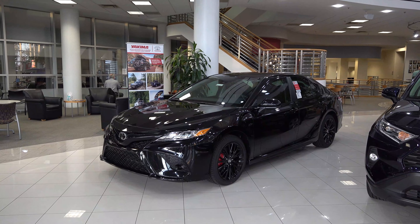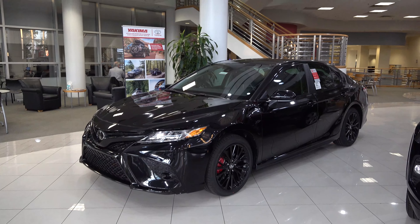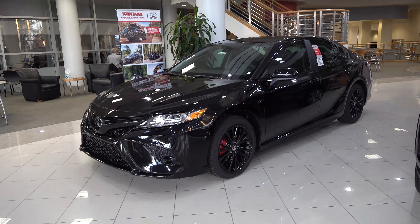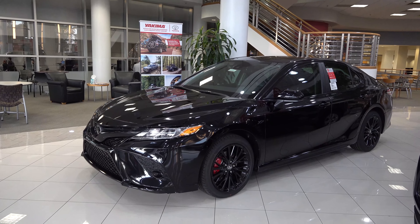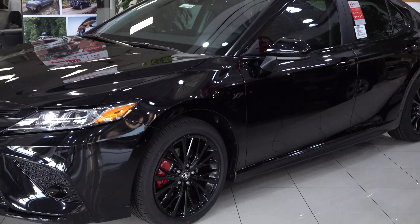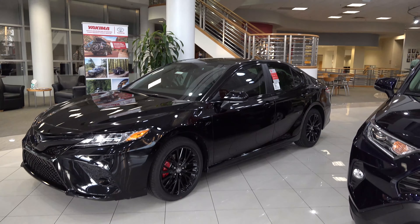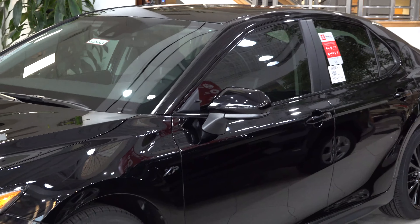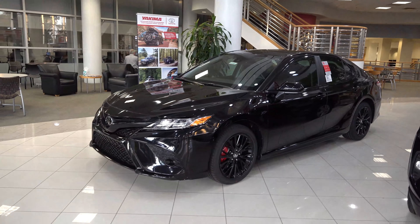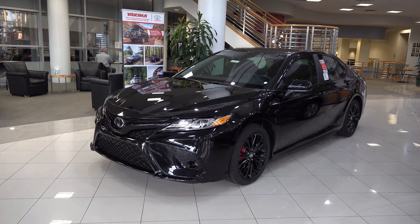This year for 2020, the Nightshade Edition has its own individual model code for the Toyota Camry. It's known for having gloss black accents surrounding the car. You can see the 18-inch gloss alloy wheels and side mirror caps. And in addition, this one has the XP package, which gets it even more blacked out.